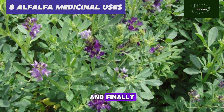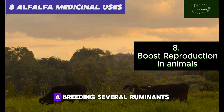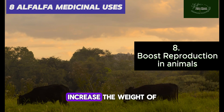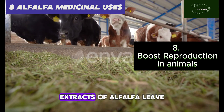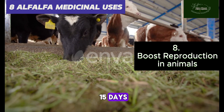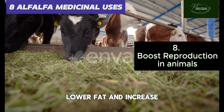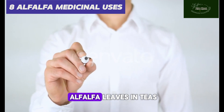Finally, number eight: the effectiveness of alfalfa in the reproductive health of animals. Alfalfa has been known to increase the weight of ovaries and uterus in animals. Administering extracts of alfalfa leaf in animals for over 15 days helps to increase the reproductive rate. It is also known to increase milk yield, lower fat, and increase milk protein in dairy cows.